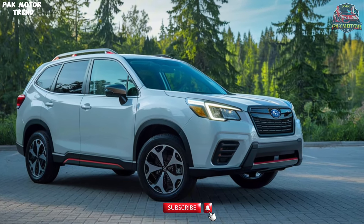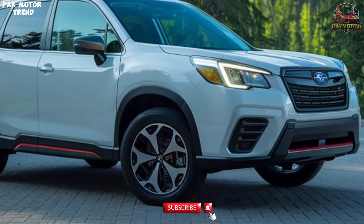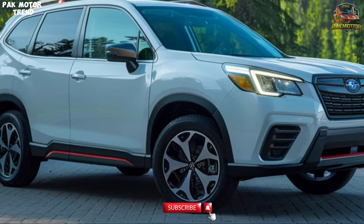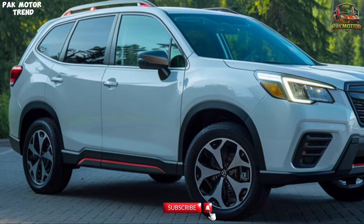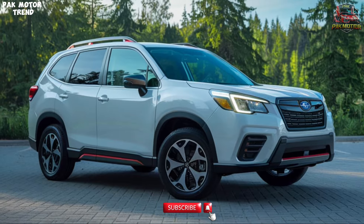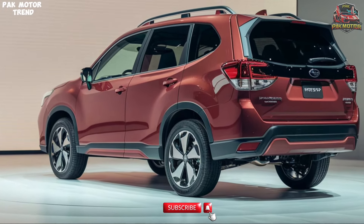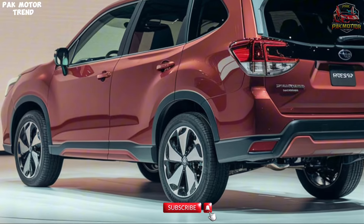Moving to the sides, the Forester features sturdy body cladding that enhances its rugged appeal. The prominent wheel arches and streamlined silhouette contribute to its athletic look. The rear end is equally impressive, showcasing a robust tailgate and large taillights that ensure visibility. Overall, the Forester's exterior is designed to not only look good but also to withstand the elements.